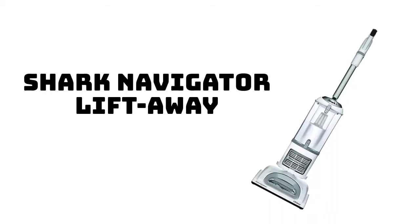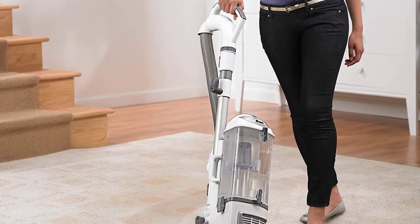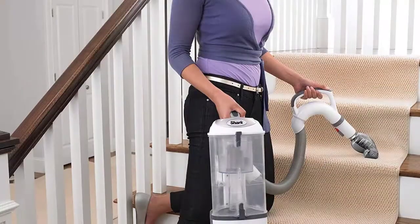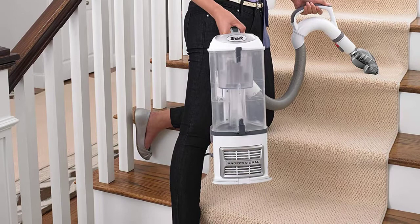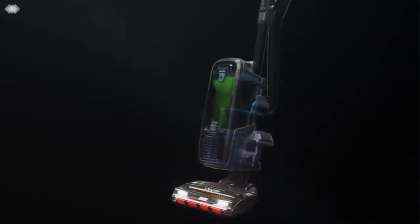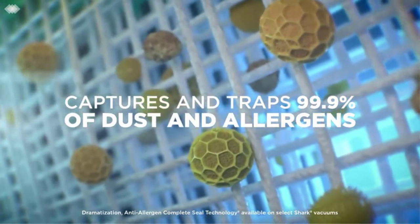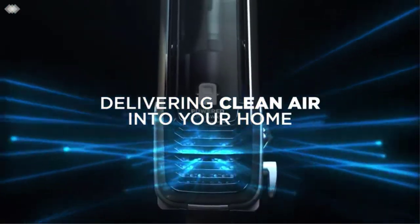Number 1: Shark Navigator Lift-Away Professional. This powerful and lightweight shark vacuum has a dust cup capacity of 2.2 quarts and cleans hard-to-reach areas. With anti-allergen complete seal technology plus a HEPA filter, it traps 99.9% of dust and allergens. At 13.7 pounds, it's very portable, versatile, and easy to carry.